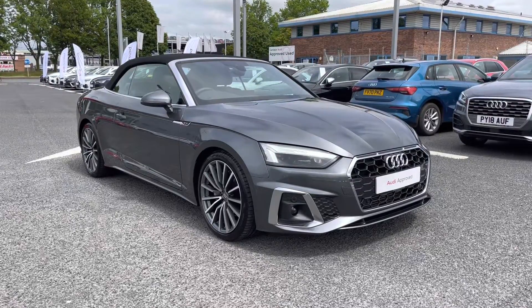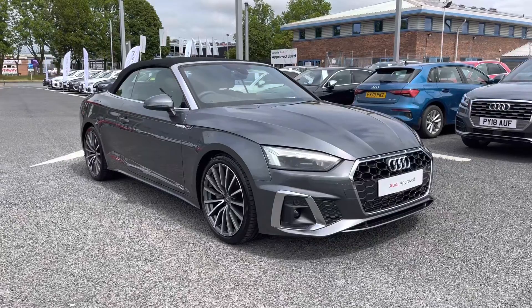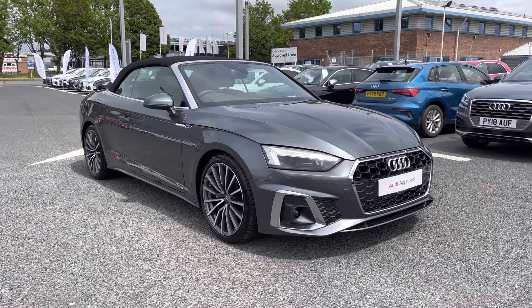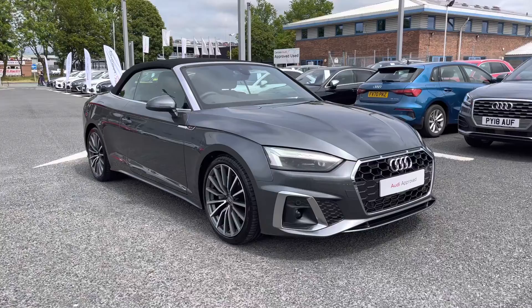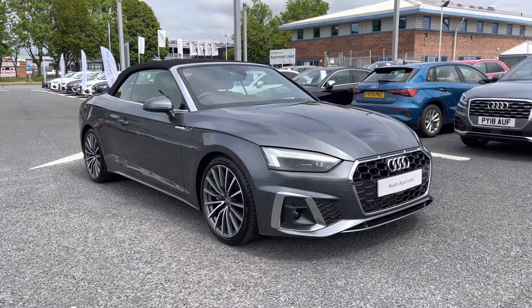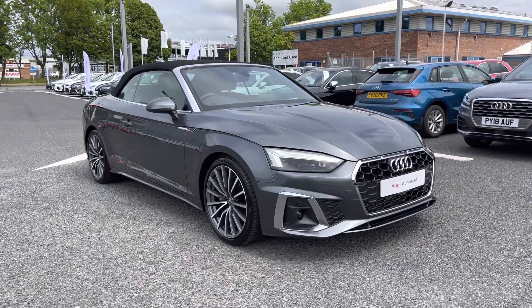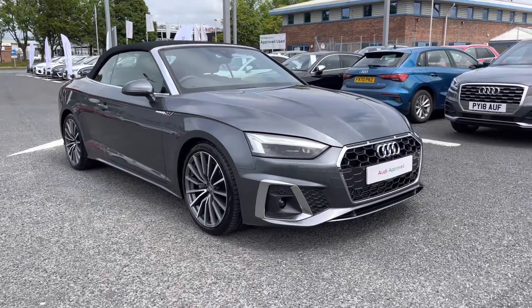Hi and welcome to Carlisle Audi. Today I'm going to be walking you around this Audi approved used A5 Cabriolet S line that we do have in stock, which does come finished in Daytona grey and does come fitted with the 2 litre petrol engine, giving off 204 PS. Since this is an approved used vehicle, it does include a minimum of 12 months warranty and 12 months roadside assistance, so if you'd like any more information, please give us a call on 01228 371 516.